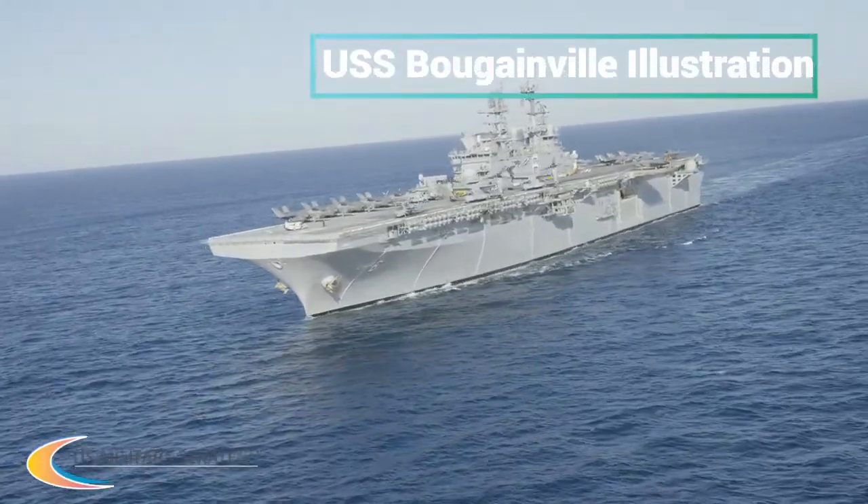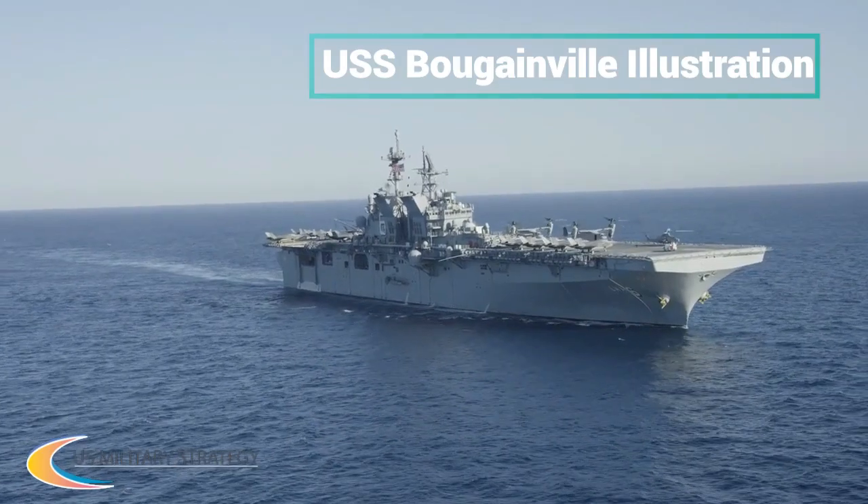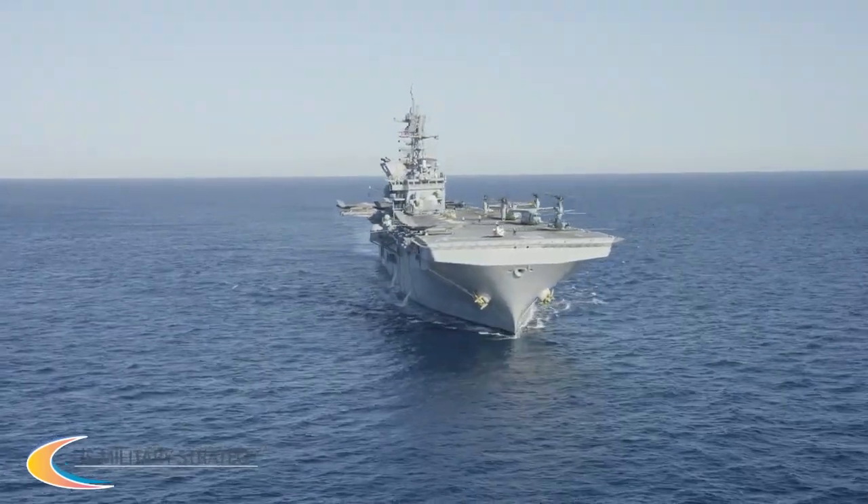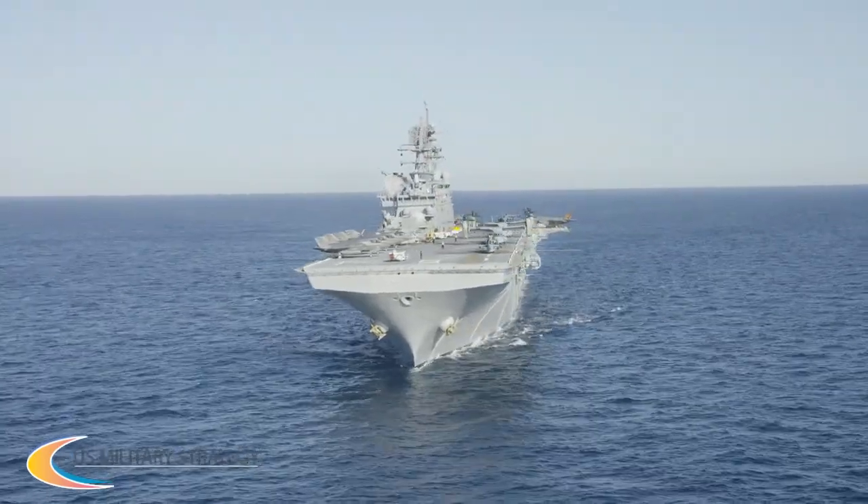USS Kearsarge tests one of its Phalanx systems. You can see the Rolling Airframe and Sea Sparrow missile turrets and their various blast shields mounted in the background behind the Phalanx.